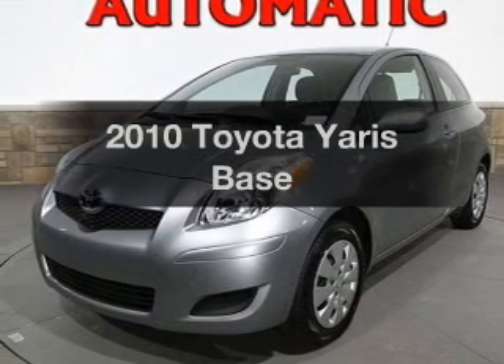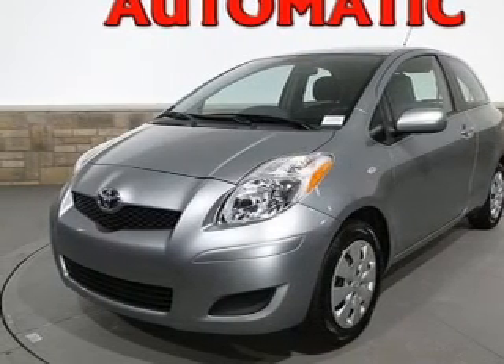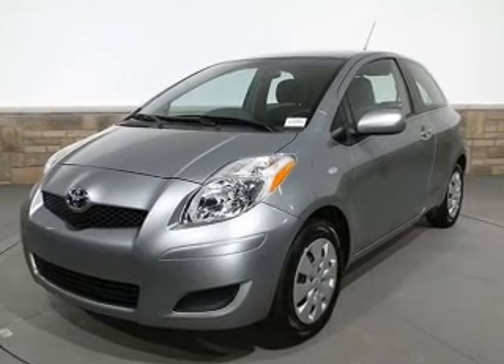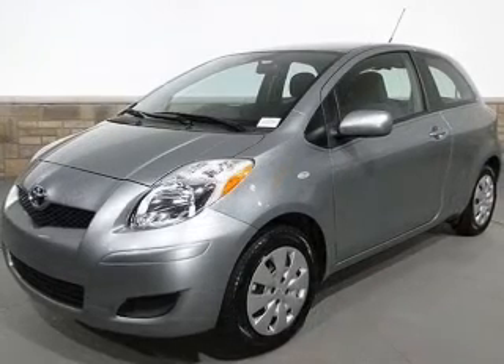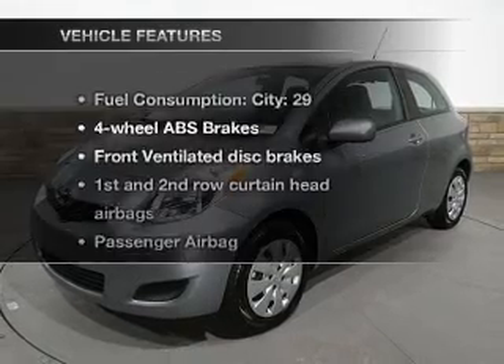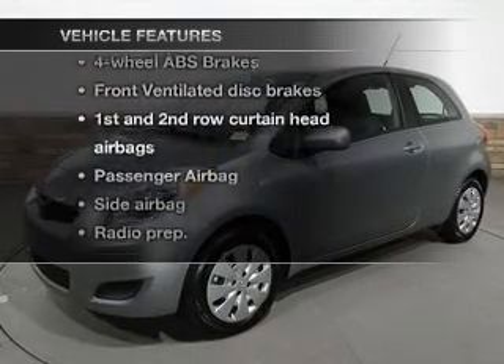Get noticed in this 2010 Toyota Yaris. This is the set of wheels you've been looking for, with an efficient four-cylinder engine driven by an automatic transmission. Anti-lock brakes help you bring your vehicle to a safe stop. Plus, enjoy these notable features that are included in this vehicle.